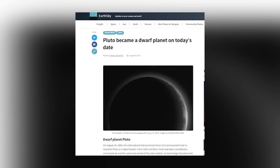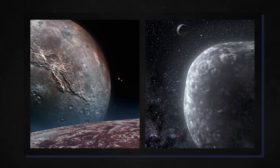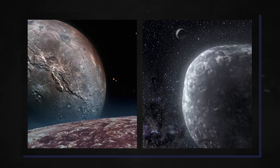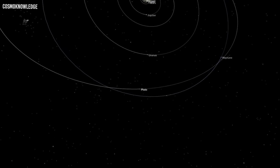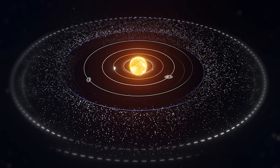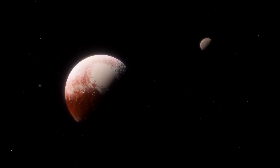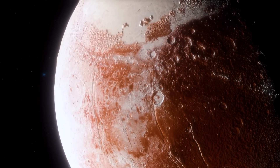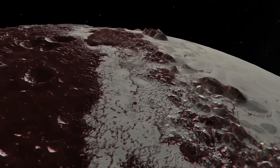Pluto was classified as a dwarf planet in 2006. However, it is also a trans-Neptunian object (TNO) and a Kuiper Belt object (KBO). Planetary scientists classify it as a TNO because Pluto's orbit sometimes crosses that of Neptune, and as a KBO because it is one of the most significant known objects in the Kuiper Belt. Despite losing its planet ranking, Pluto remains intriguing for various reasons, and continues to peak scientific curiosity at an all-time high.